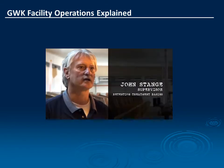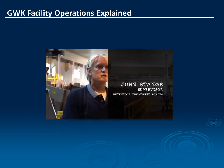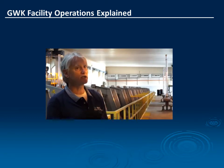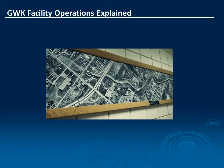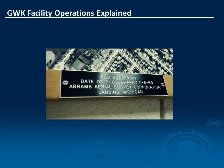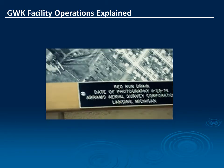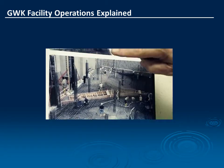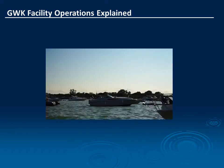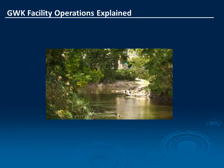Hi, I'm John Stange. I'm the Supervisor of Retention Treatment for the Water Resources Commission. You're standing in the screen room of the George W. Kuhn Retention Treatment Facility. This facility was constructed over several different periods starting in 1971, and the final upgrades and expansion were completed in 2005. What we do here is we protect Lake St. Clair and the Clinton River from combined sewage overflows.